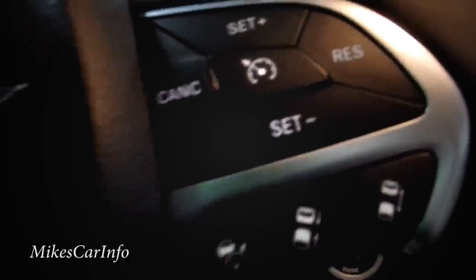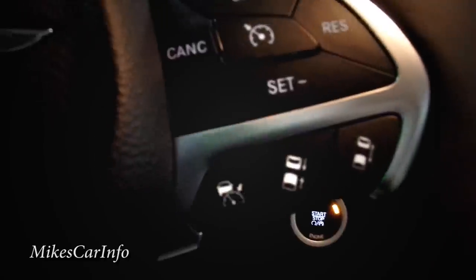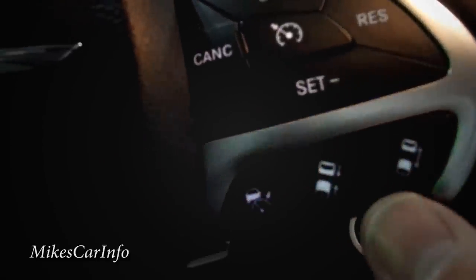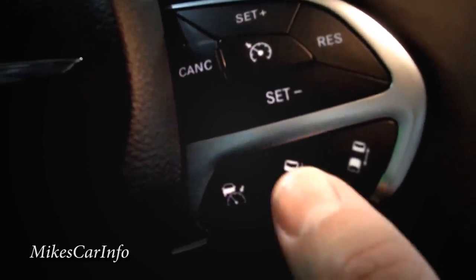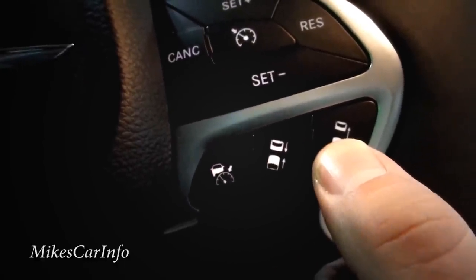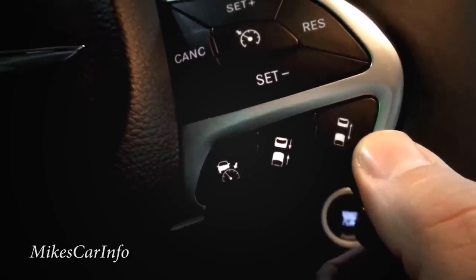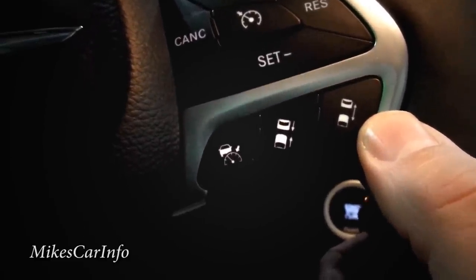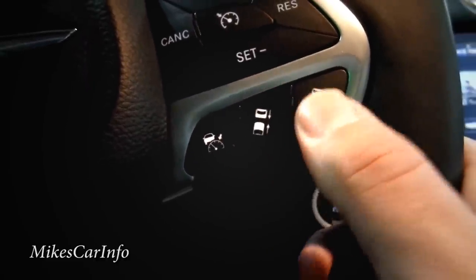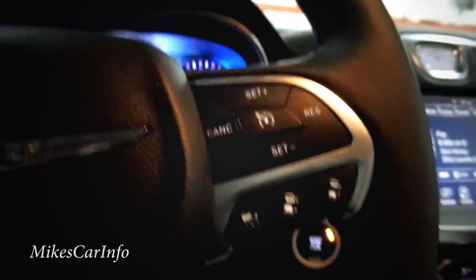I don't have personal experience with this feature, but that's how it's designed. These buttons let you adjust how close or far apart you follow the car in front — it already adjusts somewhat based on speed, but you can fine-tune it to be further apart or closer in. It's a pretty cool feature.